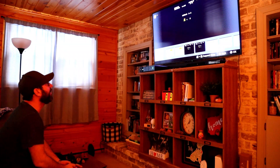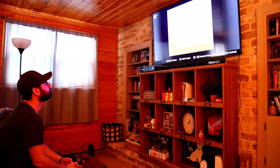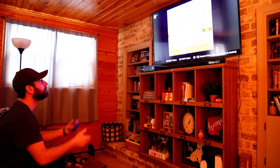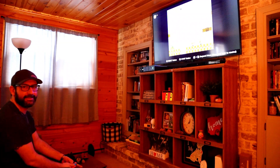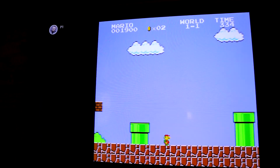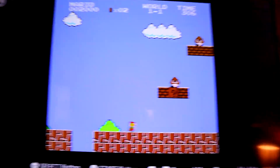Mario 1-1. I jumped over it. Let's take you up to the television. This is how I'm doing this right now — I'm jumping with my nose. Check it.